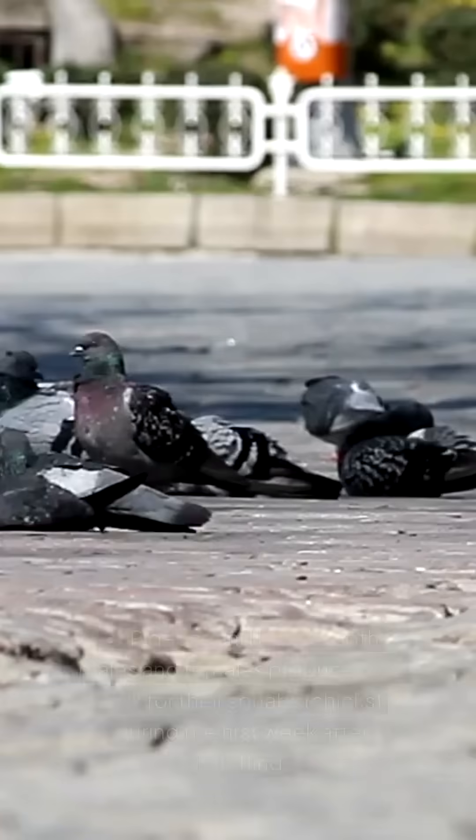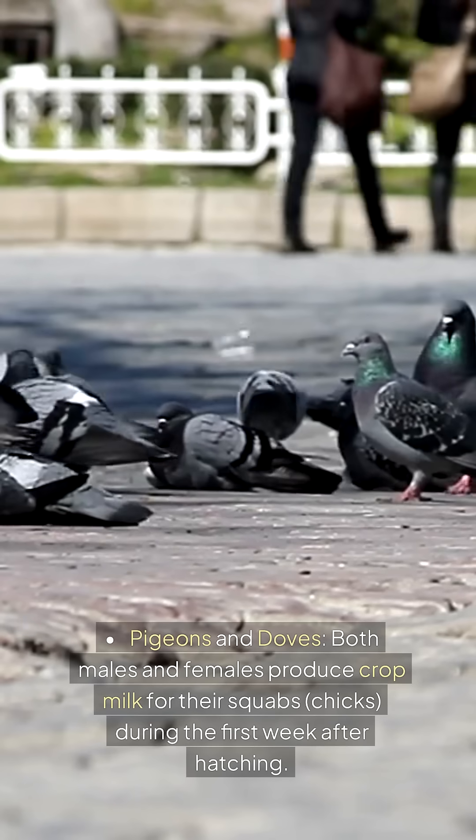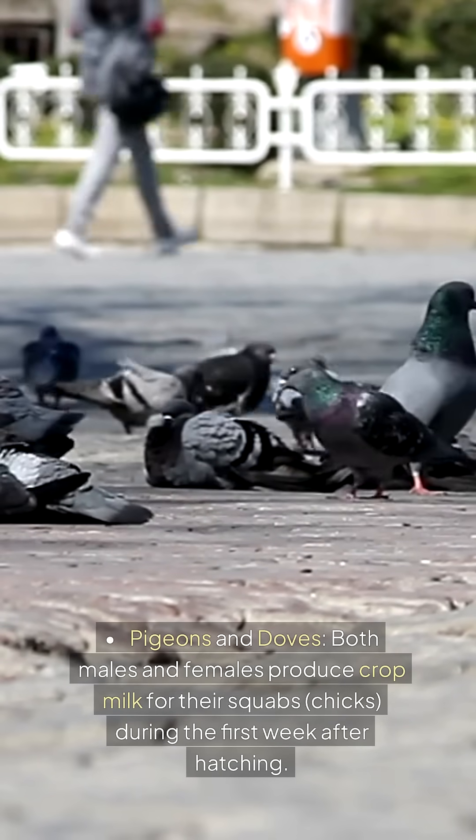Birds that produce crop milk — Pigeons and doves: Both males and females produce crop milk for their squabs, or chicks, during the first week after hatching.